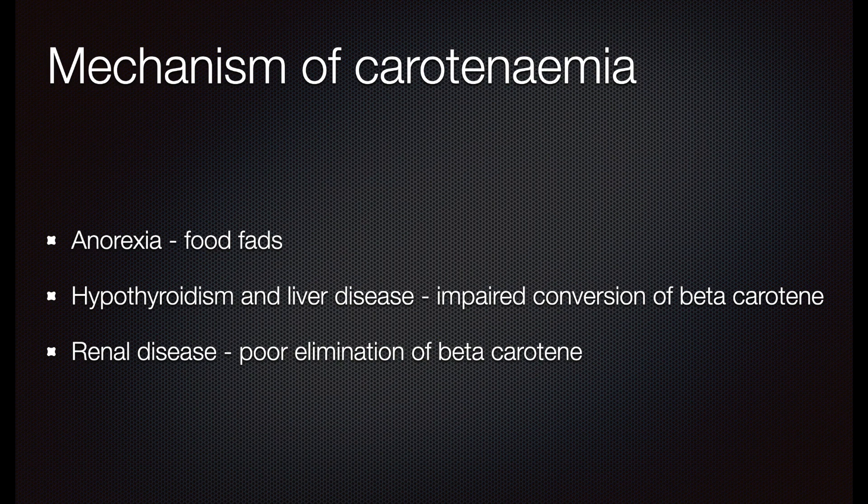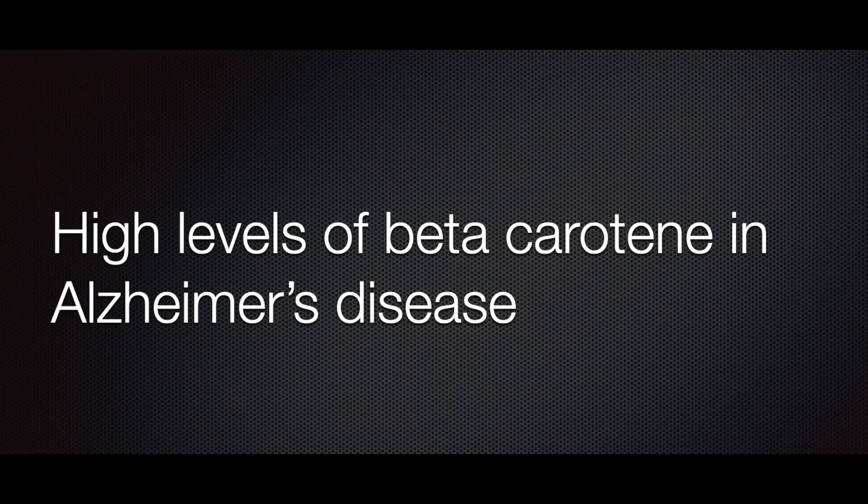In renal disease there is poor elimination of beta carotene. In a rare inborn error of metabolism — that is, deficiency of dioxygenase — this leads to beta carotene accumulation. The high levels of beta carotene in Alzheimer's disease may be due to poor conversion of beta carotene to vitamin A. Regarding clinical features, the yellow colour of beta carotene becomes apparent when its serum concentration exceeds 250 micrograms per deciliter.